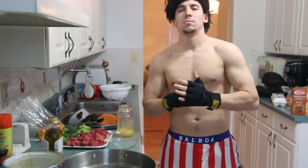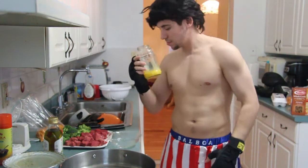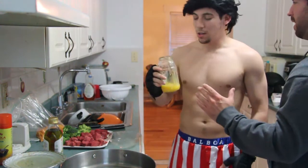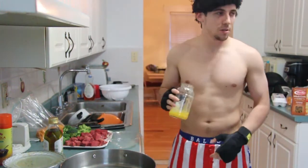The first thing we're going to do is beat the eggs like they owe you money. Brock, no! I said beat the eggs — don't eat the eggs. Oh, well, you know, I was just tired, mate.